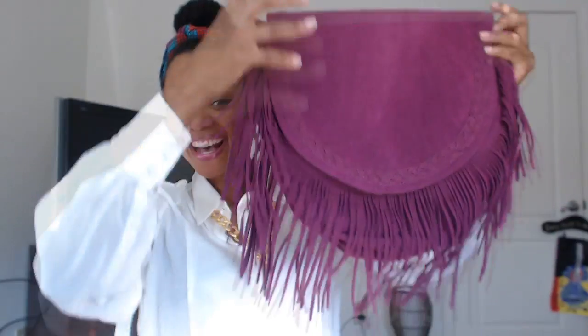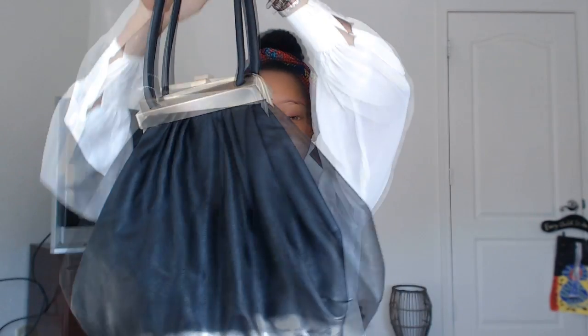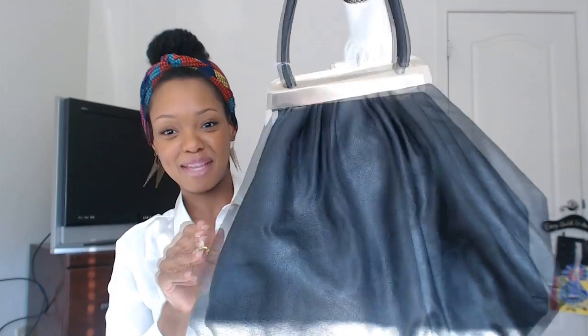I got this bag for $4 at Claire's — $4! I love this bag. It has tassels and a long strap too, but I don't wear it like that. I wear it like a little clutch. You see how I do it? I love the shape of the bag — I just love everything about it. It's like an old-timey kind of bag, but I just love it.